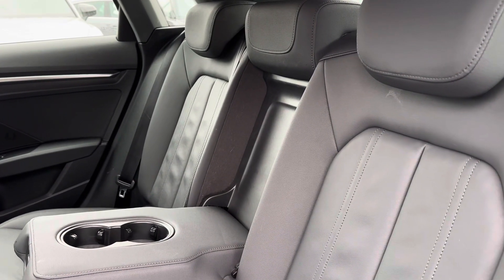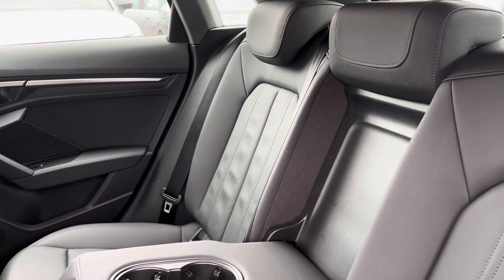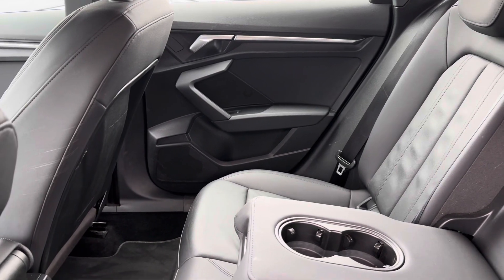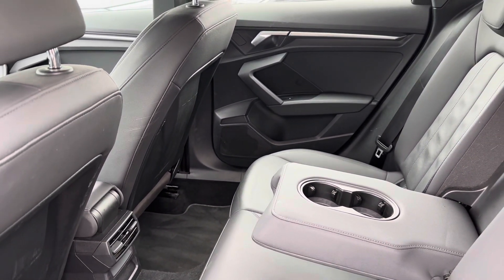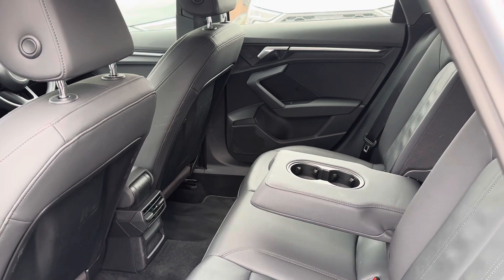In the rear seats you will be able to see they are made out of full black leather, which adds a stylish look to the interior and also provides the utmost comfort for your rear passengers. The middle seat also folds down to create an armrest as well as cup holders, so it's just another added feature which makes the experience so much more enjoyable.